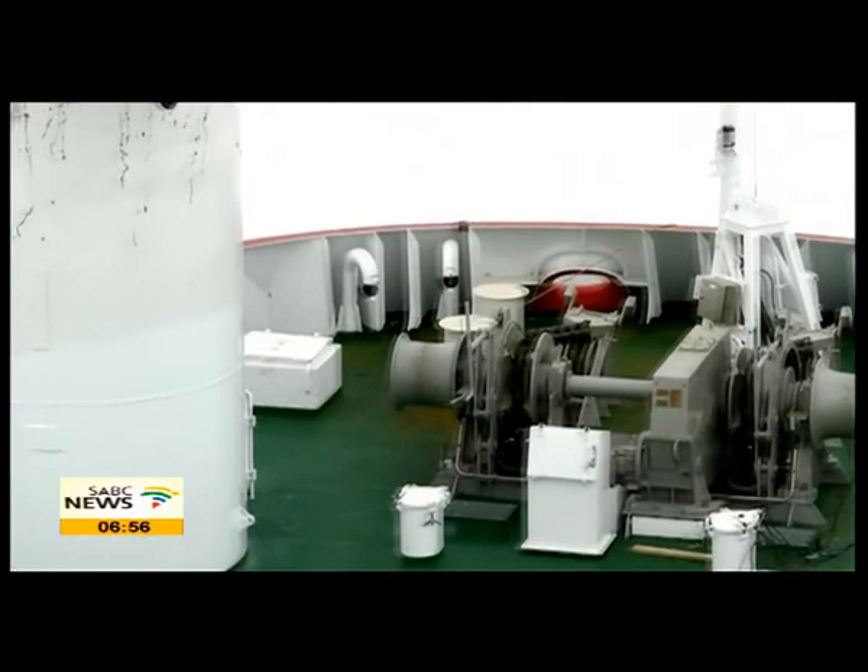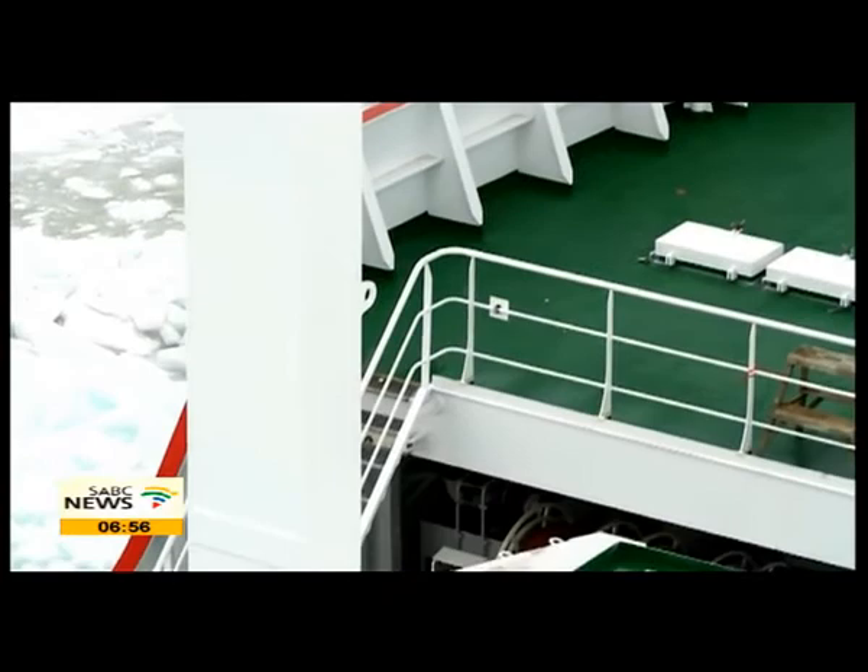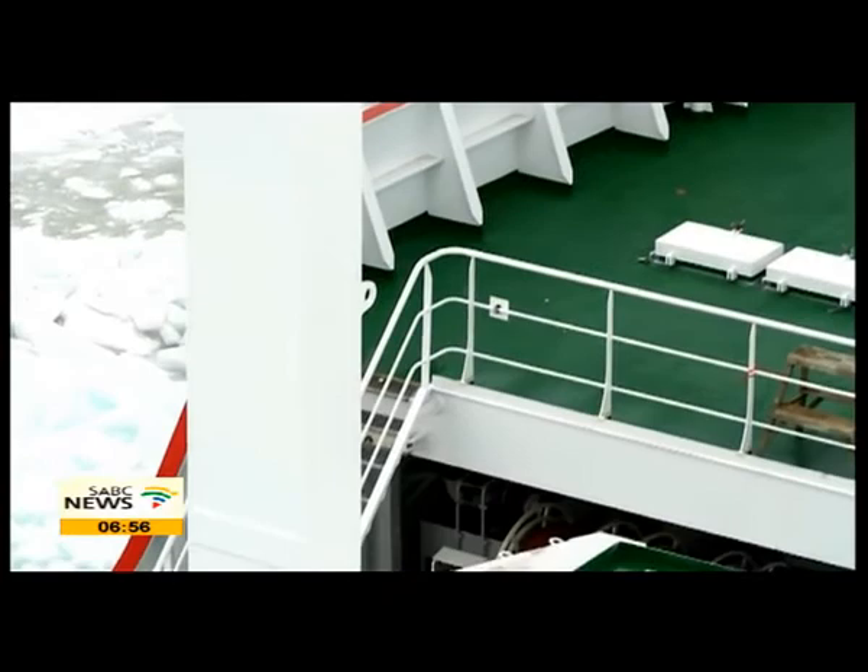Everybody is gathering information out of Antarctica as to the effects of climate change and how dramatic it actually is. What we are seeing there tells us it could be dramatic, and we think we should move as quickly as possible. But South Africa is in a fortunate position because the Southern Ocean is just adjacent to us, we have access to it that nobody else has, and this fantastic vessel gives us access to the Southern Ocean.